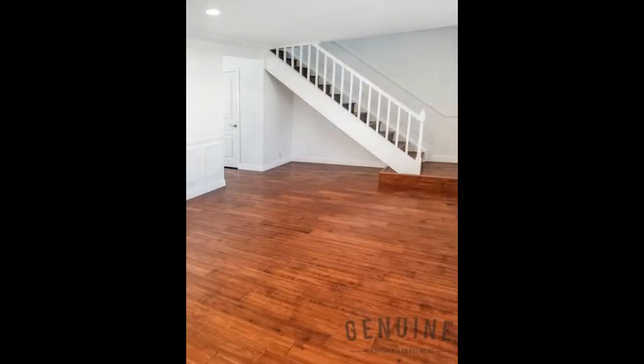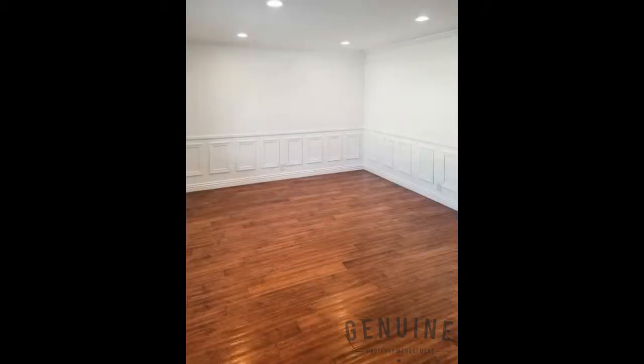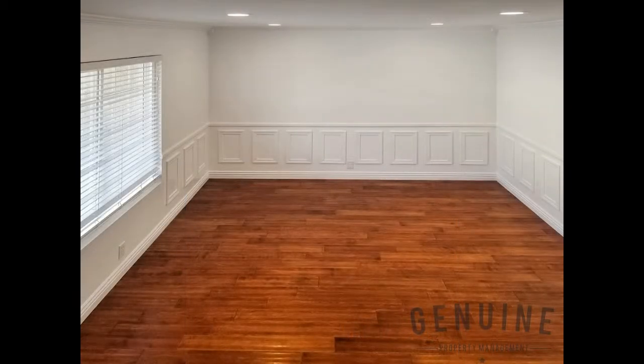Upon entry, a bright and spacious living room welcomes you with its gorgeous wood laminate flooring, recessed lighting, elegant crown molding, two-tone paint, and large windows that bathe everything in natural light.